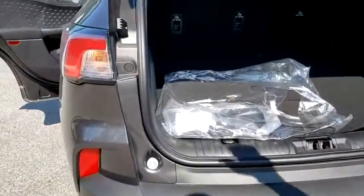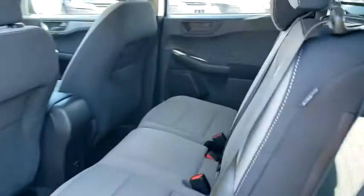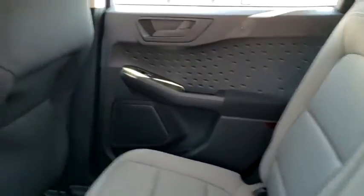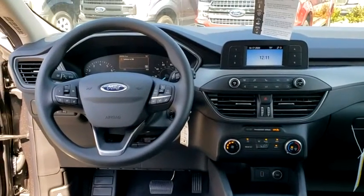Bluetooth, power steering, adjustable steering wheel, cruise control, floor mats, four-wheel disc brakes, rear defrost, AM FM stereo radio, front-wheel drive, power door locks, MP3 player.